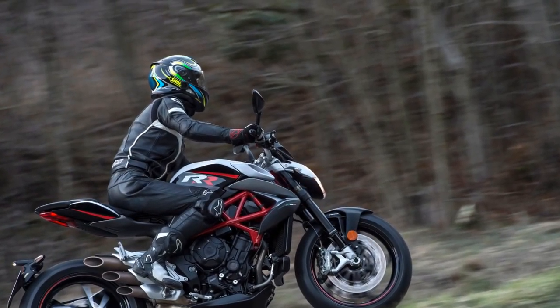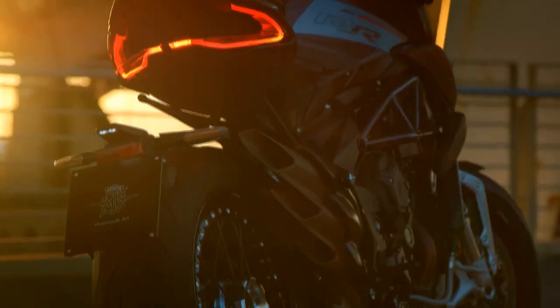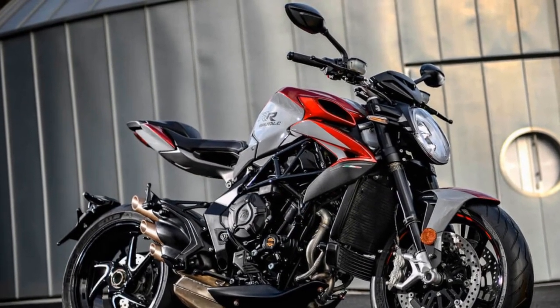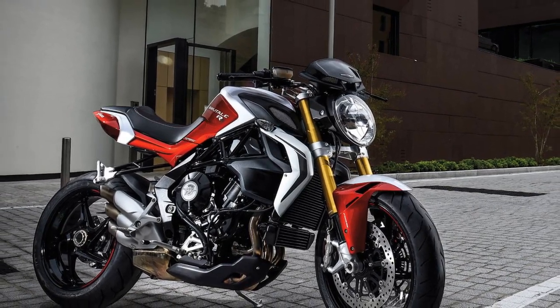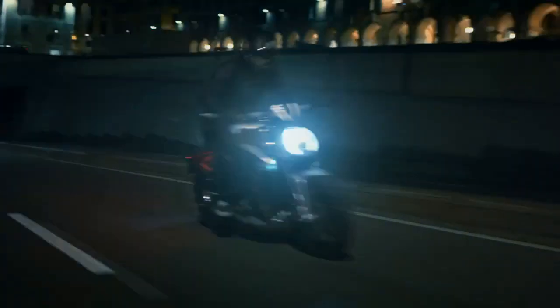Riding Position: The riding position of the Brudale 800RR is sporty and aggressive. The relatively high footpegs and low, wide handlebars position the rider in a forward-leaning stance, emphasizing its sport bike pedigree. While this enhances control and aerodynamics, it might not be the most comfortable for long-distance touring or riders seeking an upright, relaxed posture. Braking: The motorcycle features a powerful braking system with Brembo calipers at the front providing excellent stopping power. Cornering ABS further enhances safety by modulating braking force during lean angles. Throttle Response: The Brudale 800RR offers Sport, Normal, and Rain riding modes. In Sport mode the throttle is sharp and responsive, delivering instant power. Normal mode offers a more balanced response, while Rain mode softens the throttle for improved traction in wet conditions.